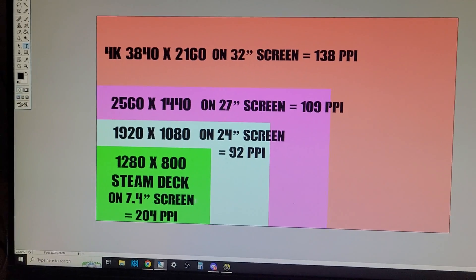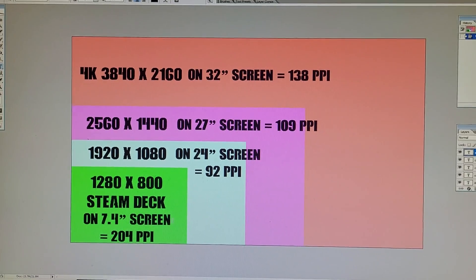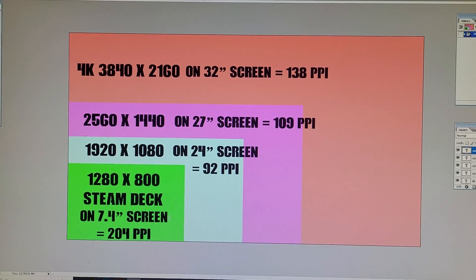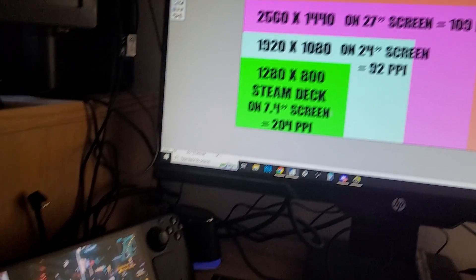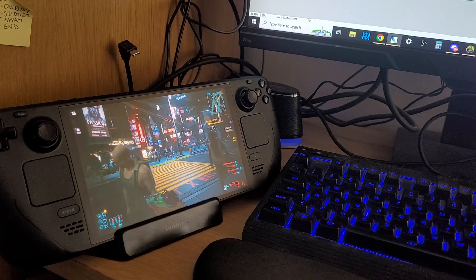So there we go — that is why the Steam Deck screen is nice and sharp even though it's only 800p resolution. Hopefully you found this video useful. If you did, hit like, press subscribe, and I will of course see you again soon.